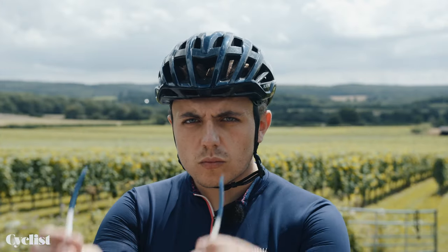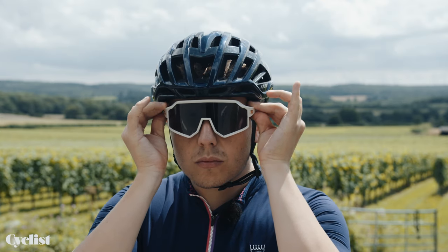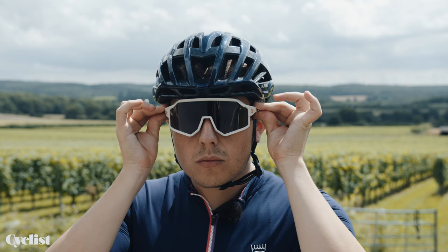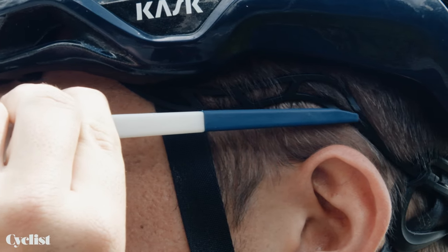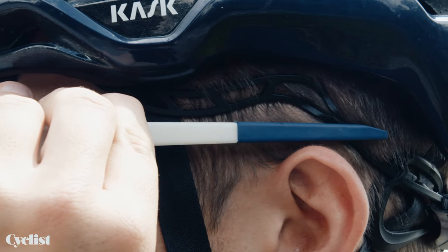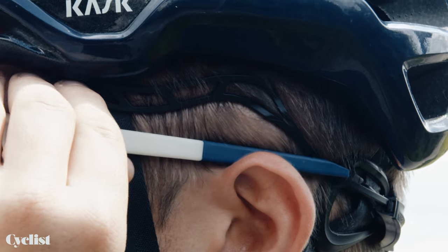We'll cut it straight here — no idea why the arms of our sunglasses have to go over the straps. It makes absolutely zero sense and will inevitably lead to your expensive set of sunglasses being dropped lens-first on the floor at some point. But this is what the pros do and we're not here to ask questions — just follow the rules.